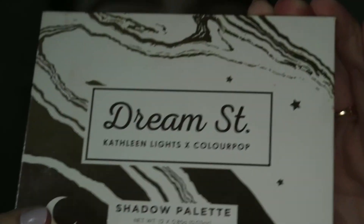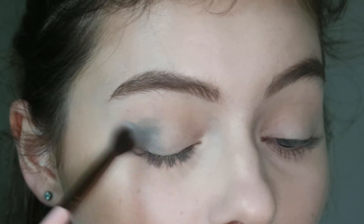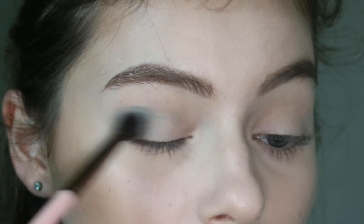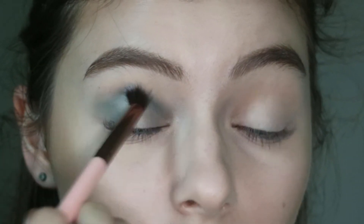Then I'm dipping into the Kathleen Lights ColourPop Dream Street palette into the shade Water Bearer. I'm taking that on a Luxie 205 brush and I'm first packing the majority of the pigment on the outer corner and then blending it into the crease. Then I'm taking it on the inner corner as well, making sure everything is blended nicely.